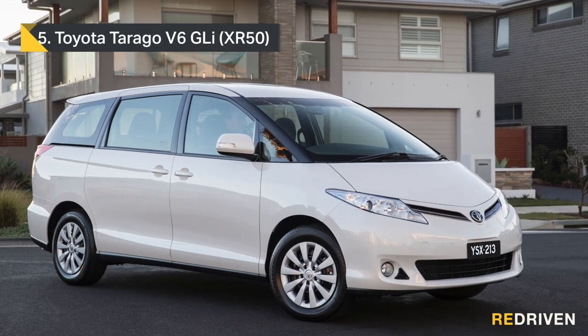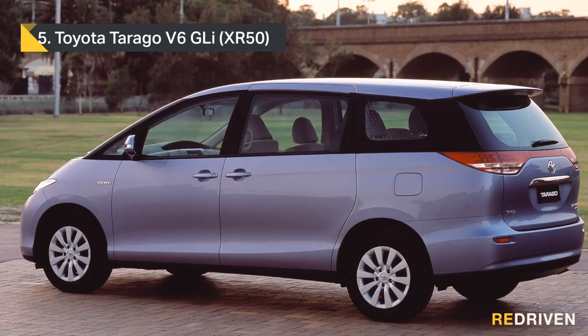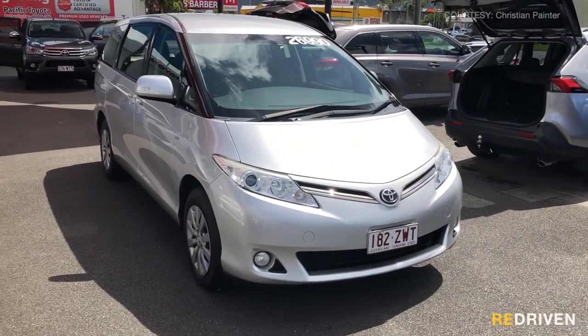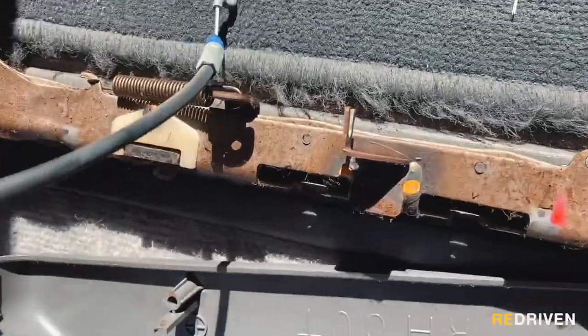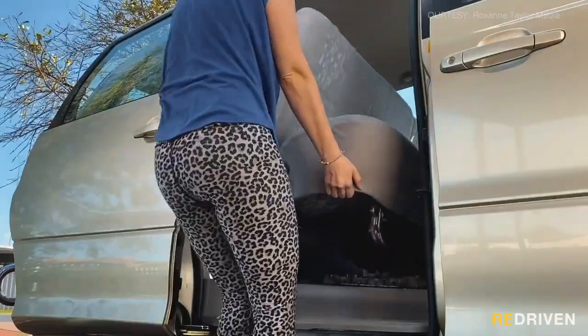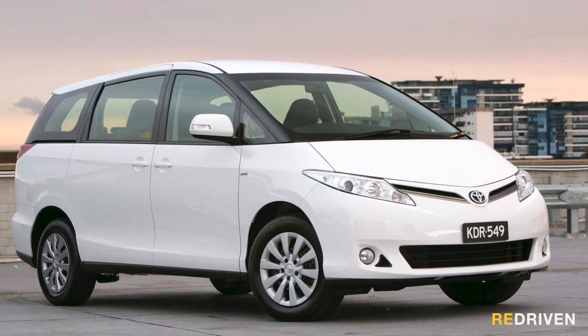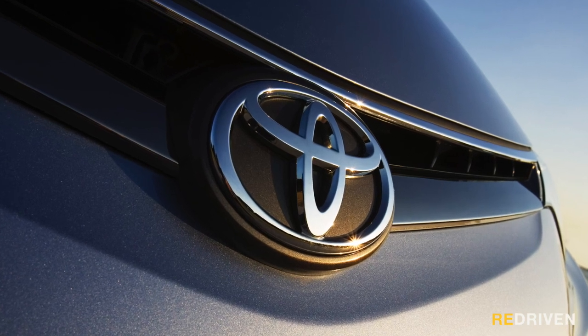The one to get is the fourth generation XR50 in V6 GLI trim. It is a bit on the thirsty side, but these engines are pretty much bulletproof. Get the GLI because it's the base model — and let's be honest, you're probably just going to tear most of the interior out anyway, so why pay more for stuff that you're going to throw in the bin? Taragos are quite nice to drive, pretty comfy for long trips, and most importantly, they're just bloody reliable and they have a superb support network.